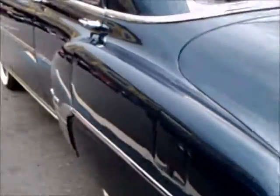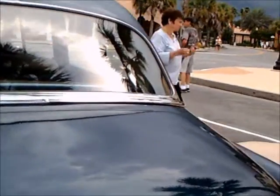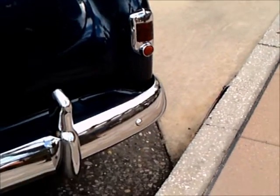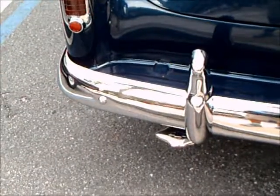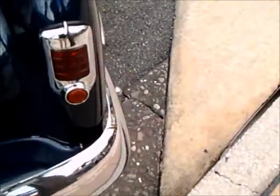Notice the nice shape of the bumpers. The tail lights are small — they tend to be small at this point. And you'll notice that they advertise the fact the car has Power Glide on the deck lid emblem there.